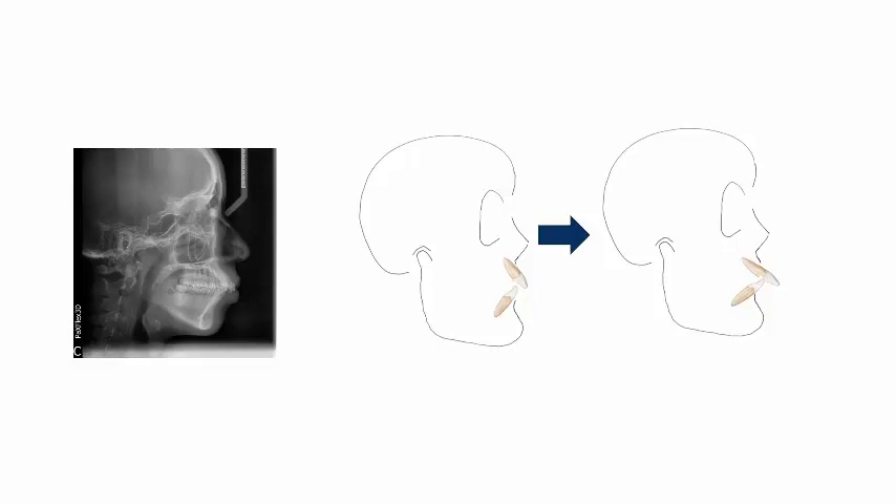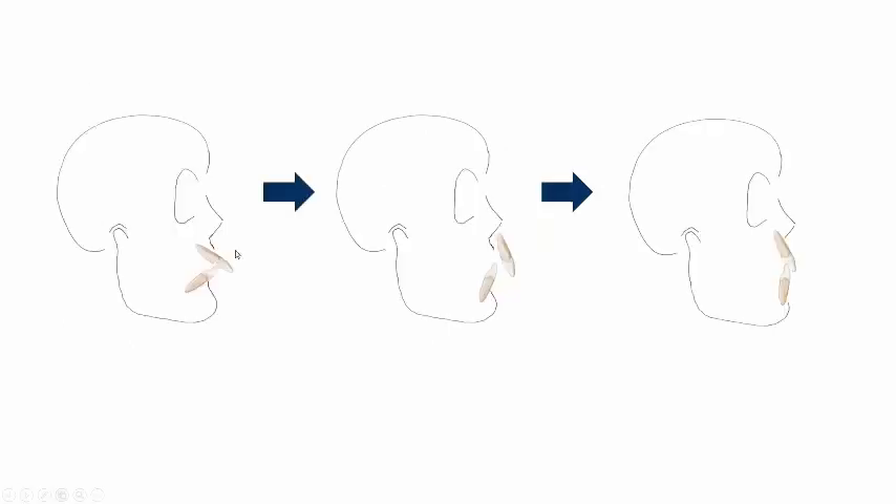Graphically, what happens: you start out with the teeth in the original malocclusion where they are fairly centered within the alveolar bone. Then they're leveled and aligned — assuming you're using round wire, they tend to flare out if you have crowding, to a larger radius. Once they flare out, a rectangular wire is placed. At that point, you're torquing the tooth, the center of rotation becomes that bracket, and you end up torquing the tooth right out of the alveolar housing.